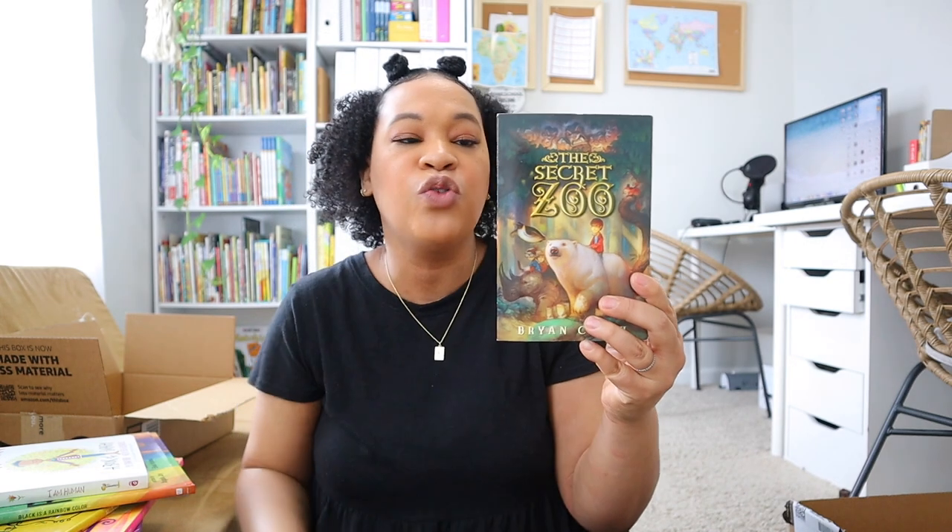I also picked up 'The Secret Zoo' for a read-aloud — I heard great things about this one and hopefully Brielle will enjoy it. And I picked up a classic: 'The Lion, the Witch and the Wardrobe.'